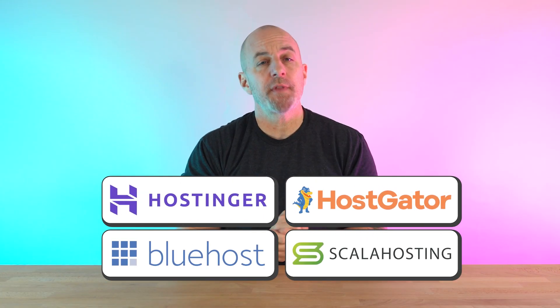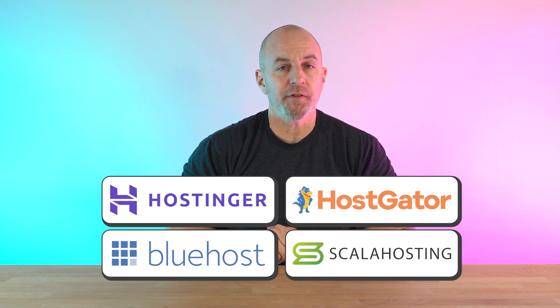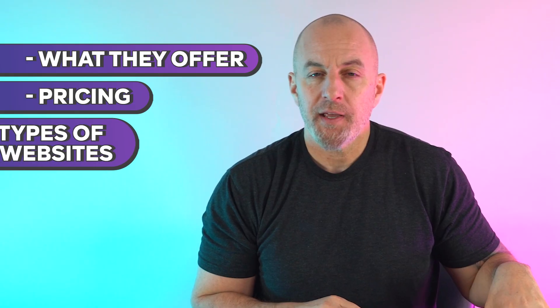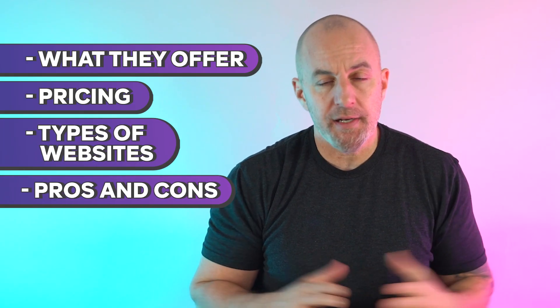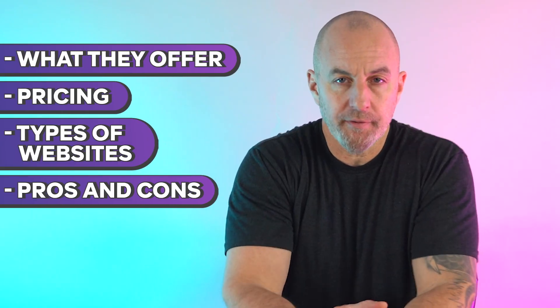Today I have four options for you that I consider to be the best web hosting services around right now. We'll talk about what they offer, their pricing, and the types of websites each one is best at supporting, and of course all of their pros and cons. The goal is to give you a better idea of which service could be the right fit to support your website and help grow your business.